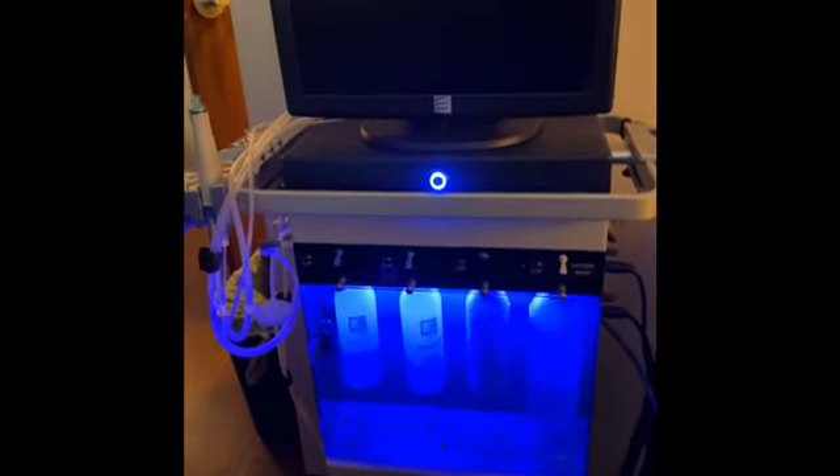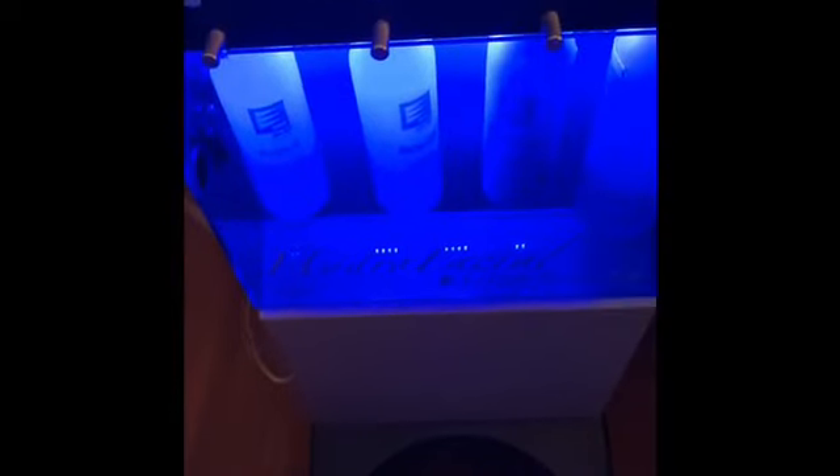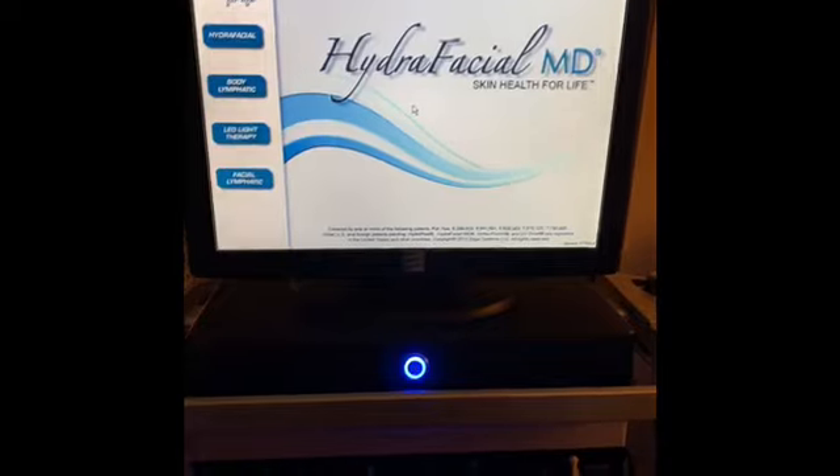This is where the magic happens - the bed, where I do this fancy machine: the HydraFacial machine. We keep this room dark, so we have my diffuser over here that turns colors and shoots lavender. This is the actual HydraFacial MD Edge System. It holds all the solutions we use - we use a glycolic solution to cleanse, salicylic acid to exfoliate, and then hyaluronic acid and peptides to put back into the face. This is just a cleaning solution for the machine.